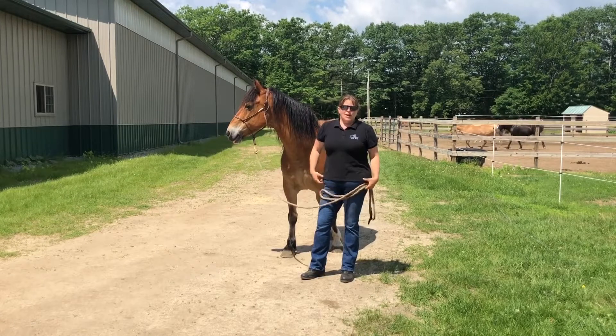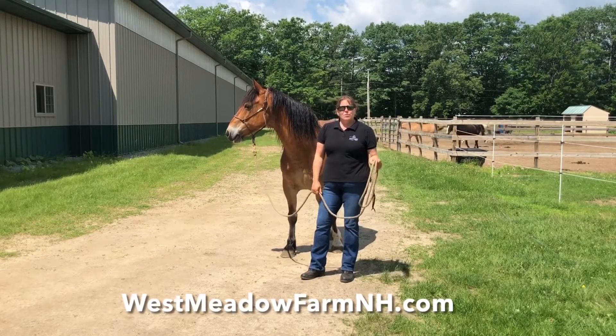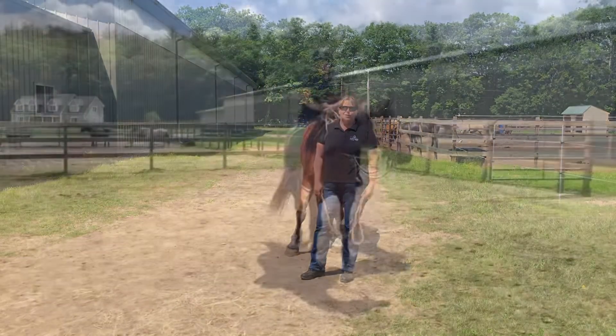I hope you can join us — it's always a lot of fun. I just want you to have the best partnership with your horse that you can have.